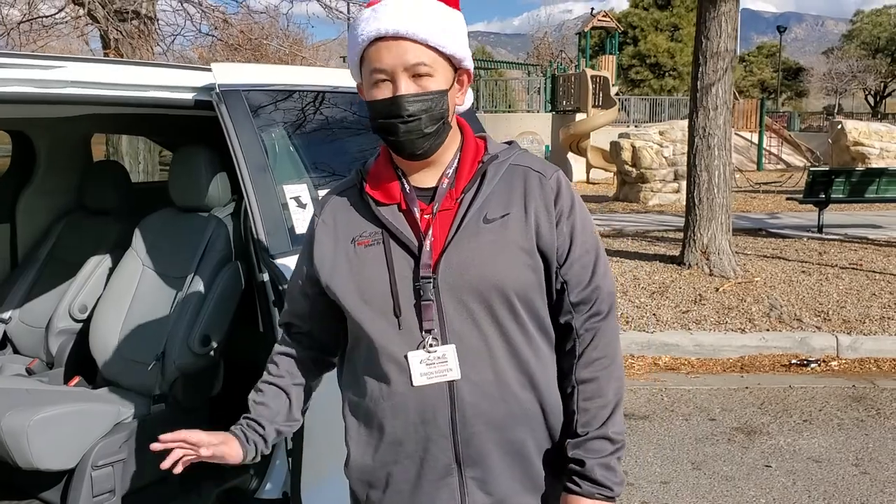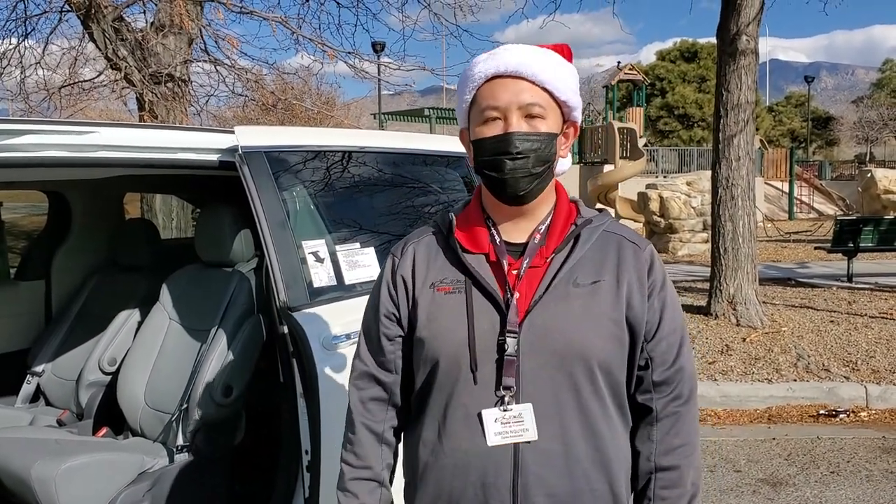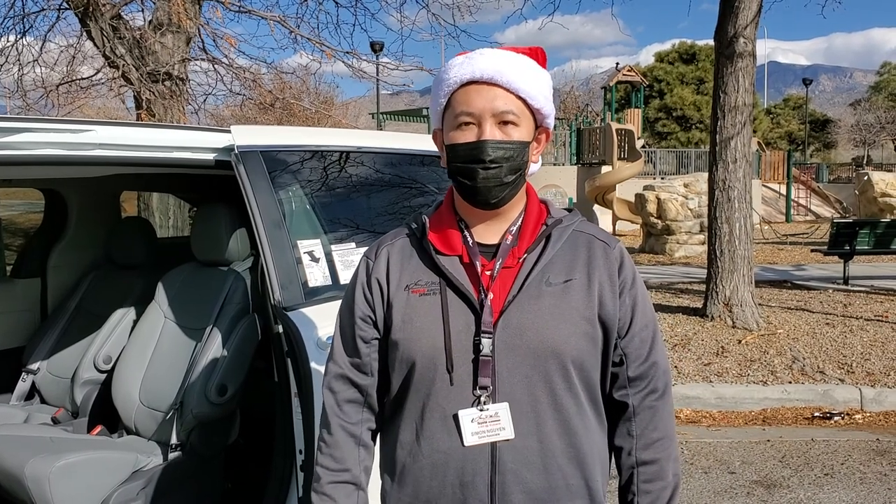If you have any questions about this particular vehicle or any other vehicle in our current lineup, Simon says give me a call at 505-315-3681. Thank you all.